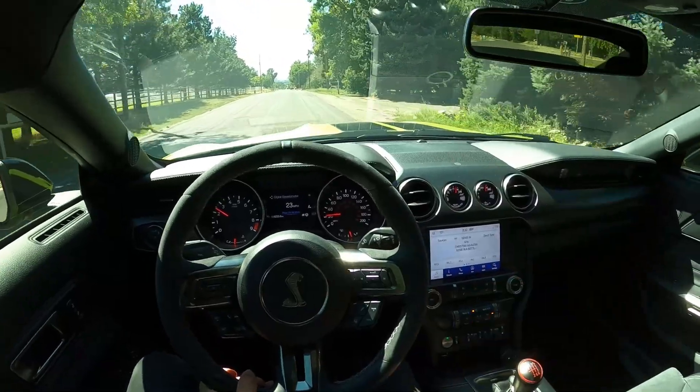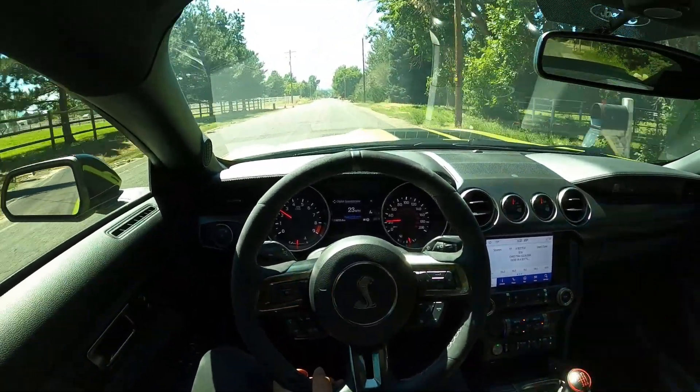It just depends on the road that you're on. Let me know your thoughts — let me know your pick: Supra or GT350.